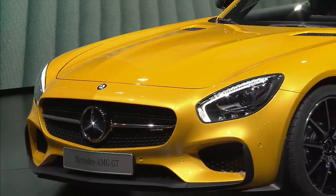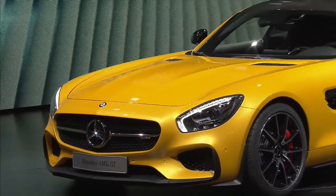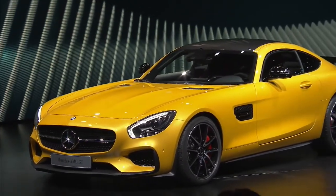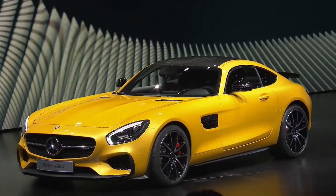One thing is for sure with our new AMG GT: you're more likely to hear it before you see it. And trust me, it drives just as it sounds. Like a beast.